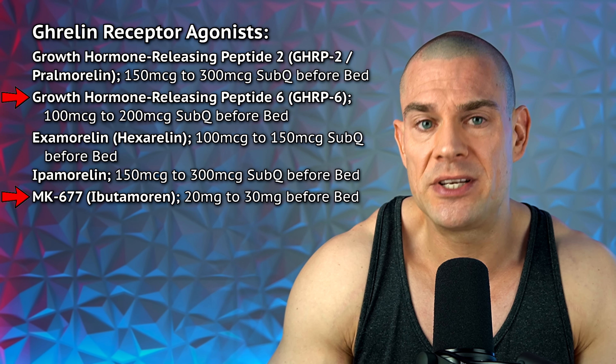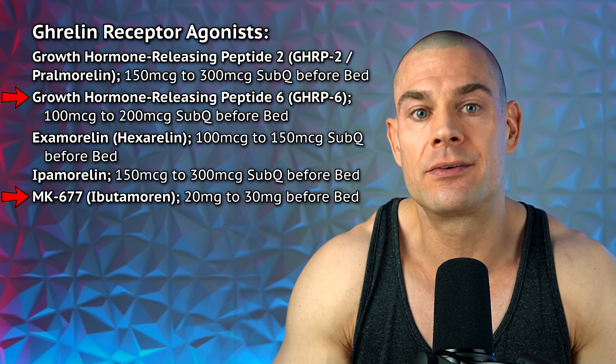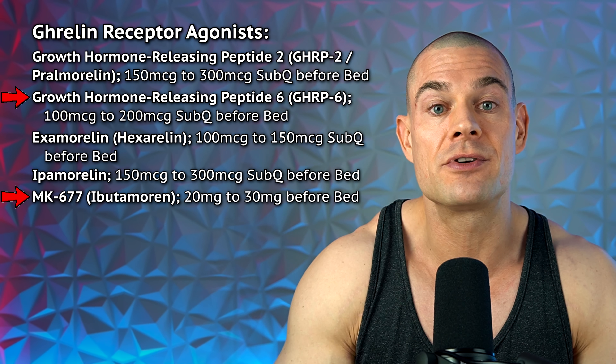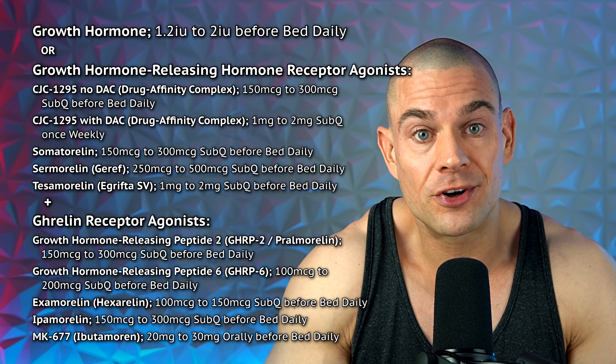If you decide to use growth hormone secretagogues, watch the best practices and optimization video I'll link at the end. I'll teach you how to maximize growth hormone secretion by stacking secretagogues with some over-the-counter supplements. If you go with MK-677 or GHRP-6 — which are known to make you hungry — keep in mind this is not the same as having an empty stomach. You're merely agonizing the ghrelin receptor, so you feel hungry but your insulin isn't necessarily low or glucagon high. Both growth hormone and secretagogues will also improve sleep quality and duration, which aids overall fat loss.